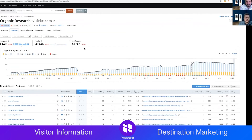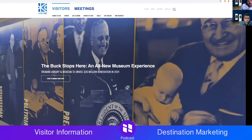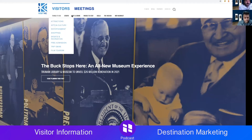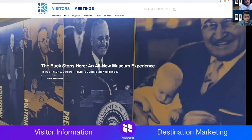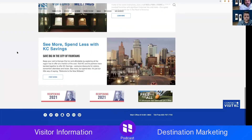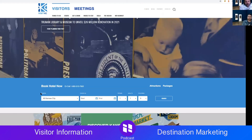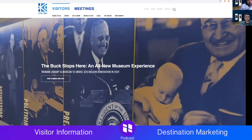Top three things I like about Visit KC: number one is the navigation — very deliberate design, clear for visitors and meeting planners, menu changes based on context. Number two is the content organization — extremely clear, I don't think I could get lost on this website. Number three is that visitors and meetings tab structure, which really serves two distinct audiences well.